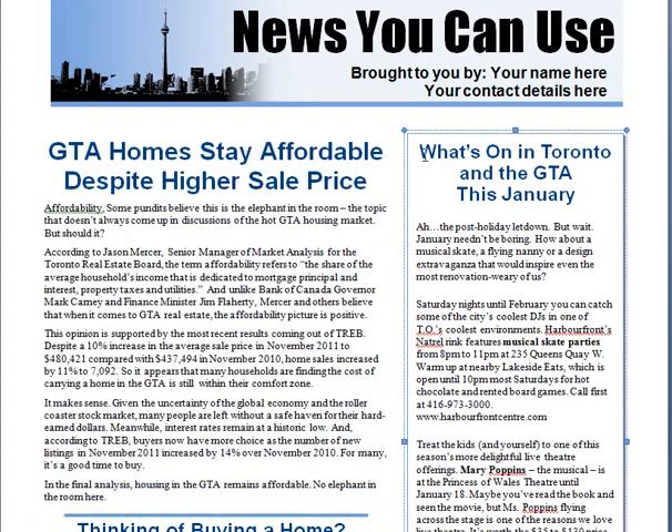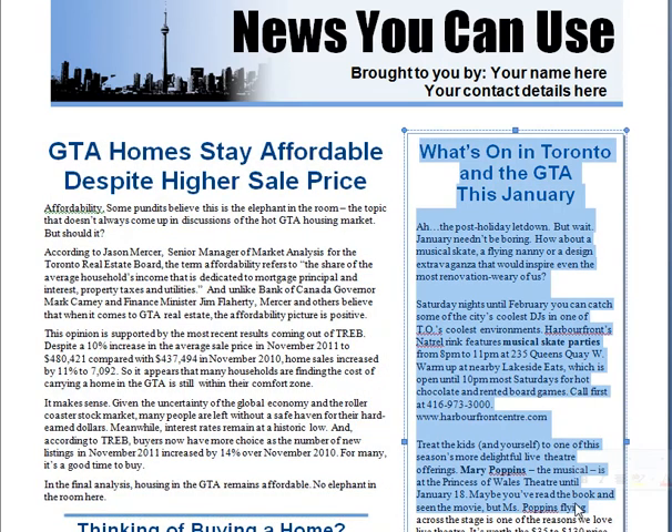On the right here, we have a What's On guide. We pick a few interesting events in Toronto and the surrounding area. It's the kind of thing that helps people keep the newsletter at home for longer, and therefore makes it more effective — it makes it more interesting and more useful.